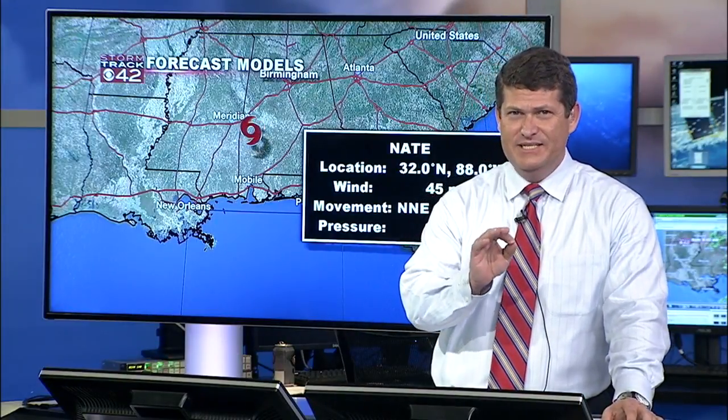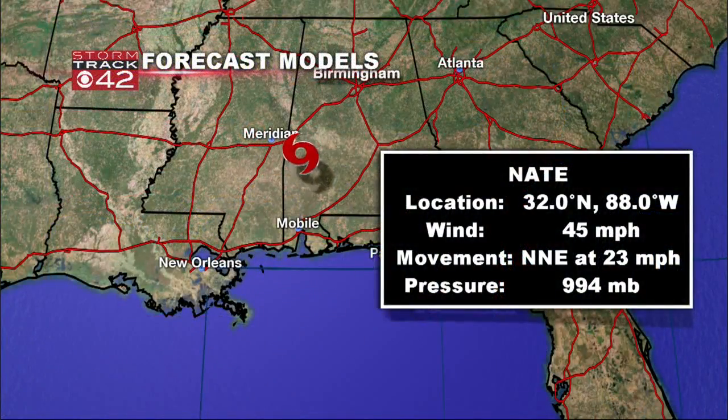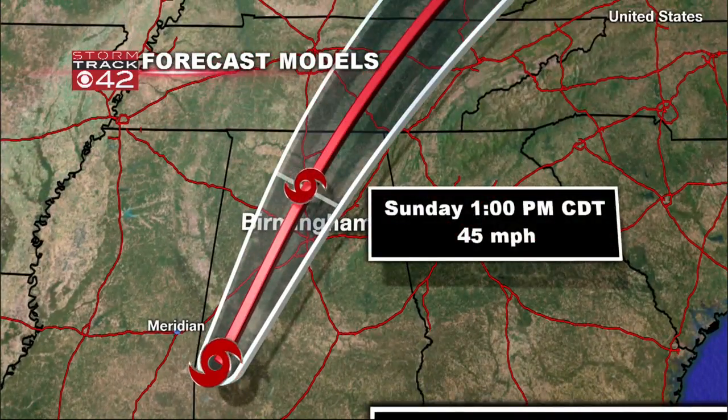The good news is that Nate has dropped in intensity, so we're looking at wind speeds of about 45 miles per hour, Jim, and that is down from 70 at the last update a couple of hours ago. Right now at 7 o'clock, we've got a decent amount of wind near the center, but it is going to continue to track towards the north-northeast, and we'll still see winds around 40 to 45 miles per hour as it moves through our viewing area anywhere from 10 to 2 o'clock, with gusts upwards of 50 miles per hour.